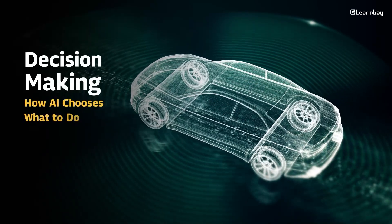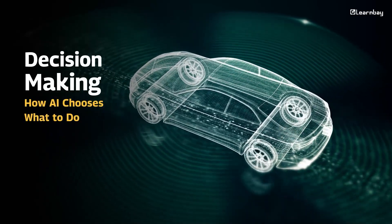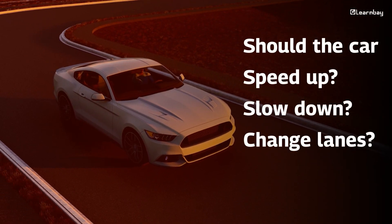Decision making: how does AI choose what to do? It's not just about seeing the road — AI has to make quick decisions too. Should the car speed up, slow down, or change lanes? Using machine learning, the car learns from experience just like a human driver would, and makes decisions in real time to keep you safe.